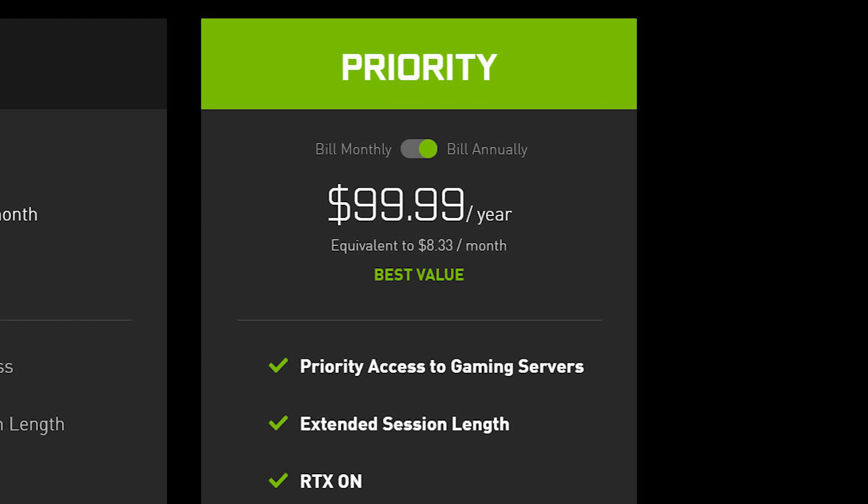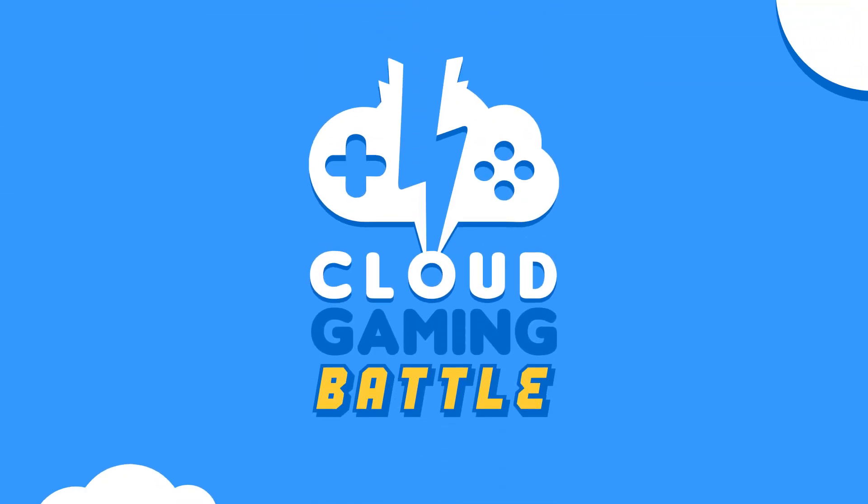One thing to note is that the original Founders accounts are still active and have not changed in price. This means that if you are currently an owner of a Founders account, you will continue to have the same price per month going forward, just as long as you keep your account. Well, that's it for the bad news.